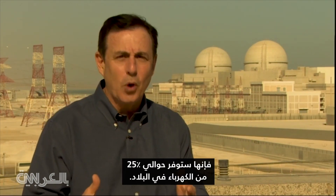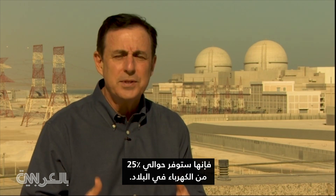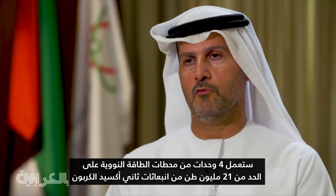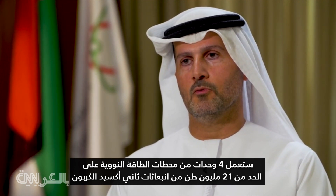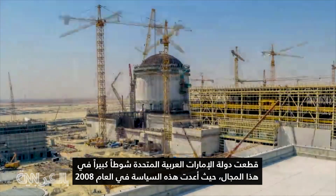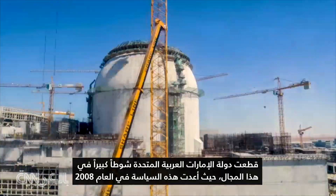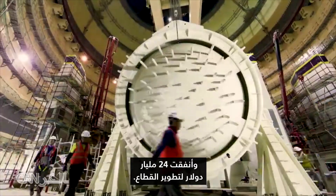When it's all said and done, Baraka will provide about 25 percent of the nation's electricity. Four units of nuclear power plants will avoid roughly around 21 million tons of CO2 emissions on an annual basis — that's around 3.2 million cars off the road. The UAE took a big leap into this arena, setting the policy framework back in 2008 and spending 24 billion dollars to develop the sector.